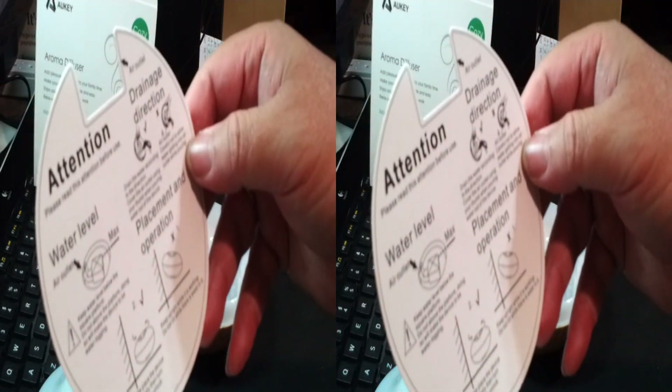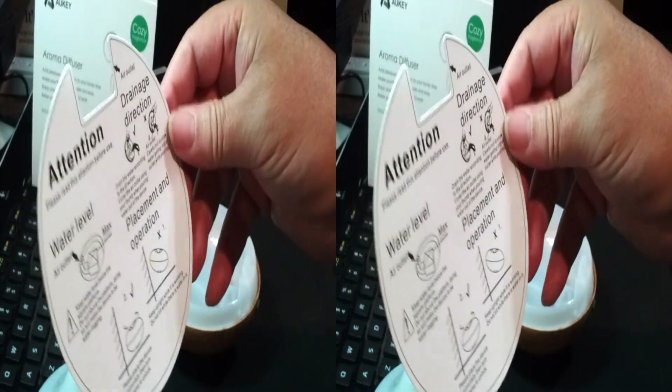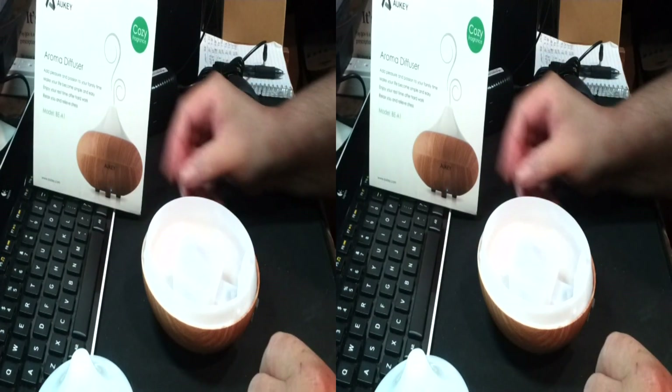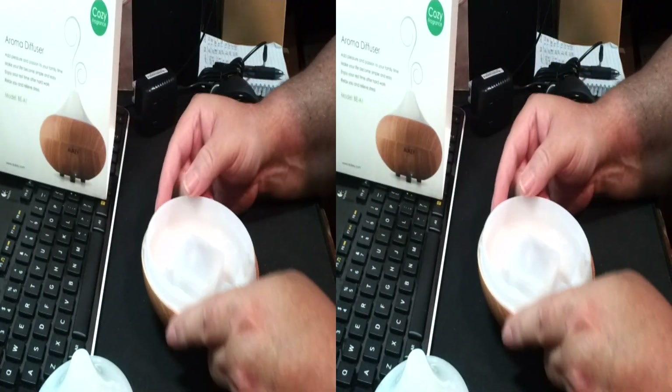And our final warning and instruction: attention people of Earth — do not screw up when using aromatherapy essential oils.